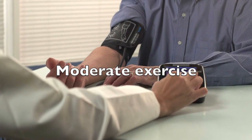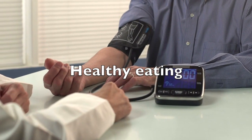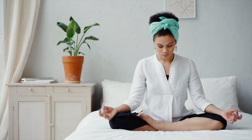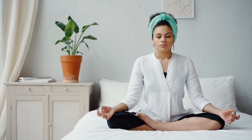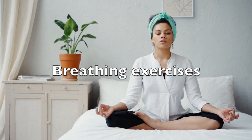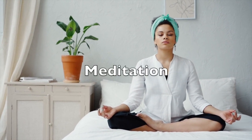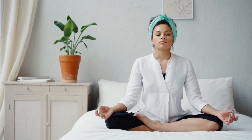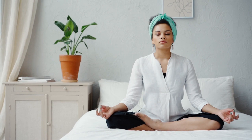Moderate exercise, healthy eating, and stress management are primary ways of reducing blood pressure naturally. When it comes to anxiety and stress management, breathing exercises, meditation, and acupressure can help you lower blood pressure in just a few minutes.